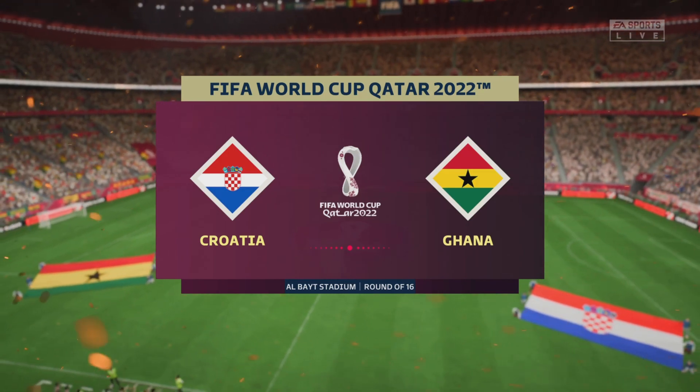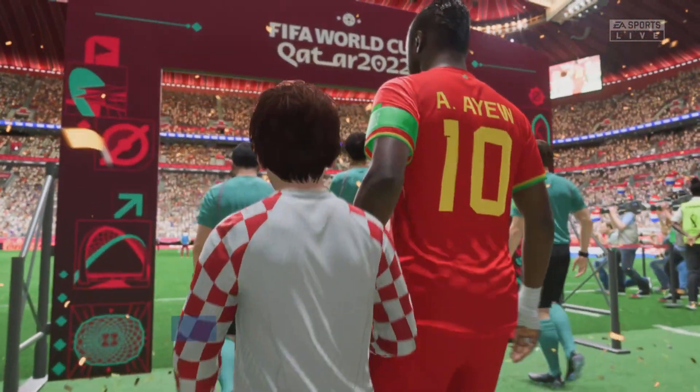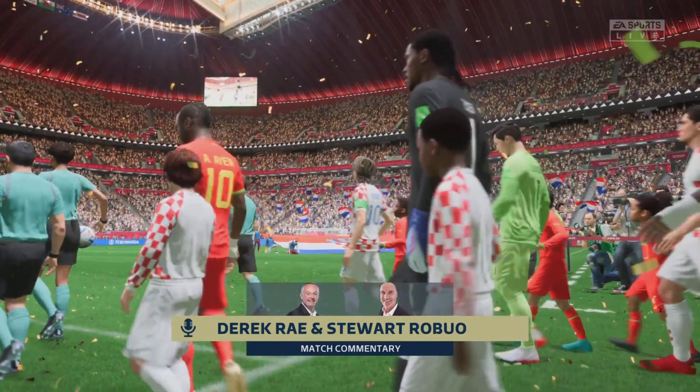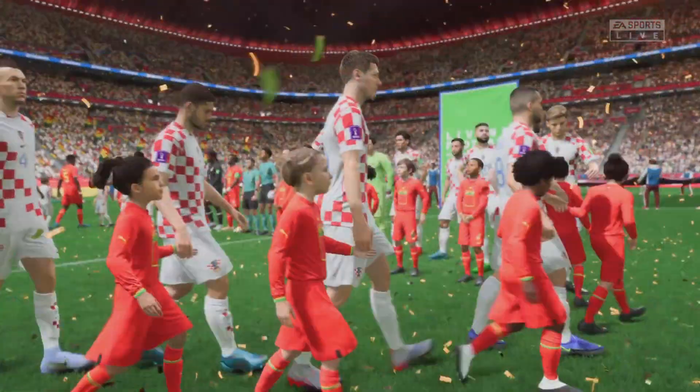Hello, excitement in the air, and welcome to this Round of 16 contest here at the 2022 World Cup. My name is Derek Ray, and alongside me to provide expert analysis is Stuart Robson. And with the atmosphere building up, what a game this promises to be — it's Croatia facing Ghana.